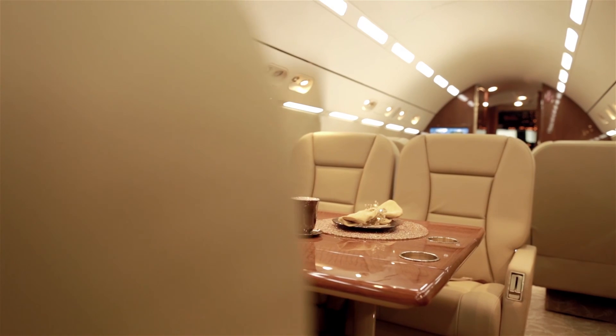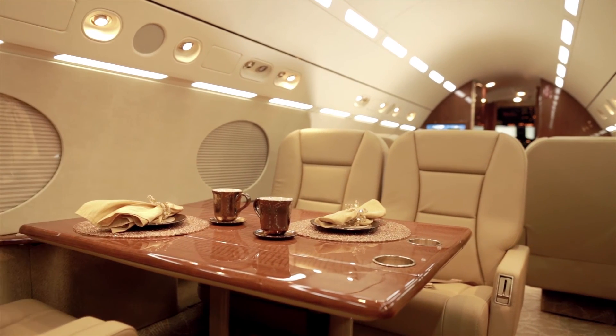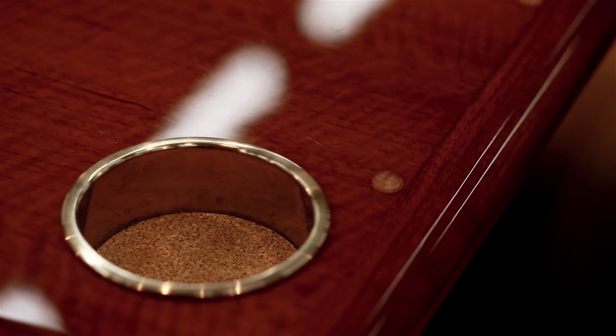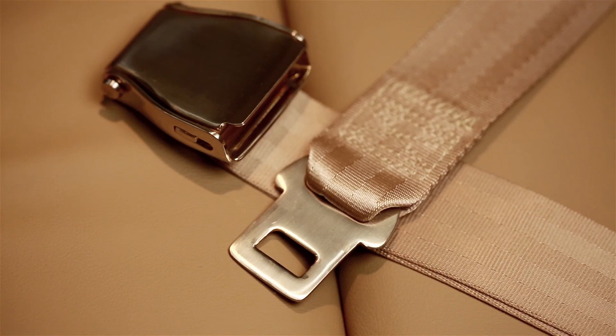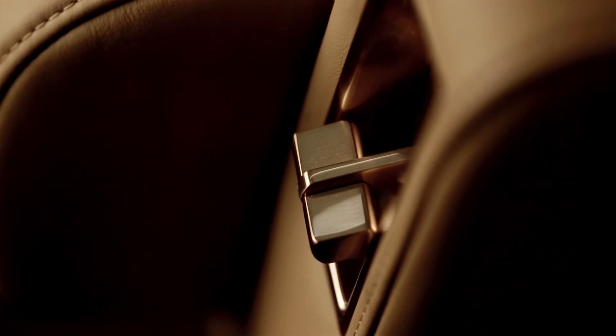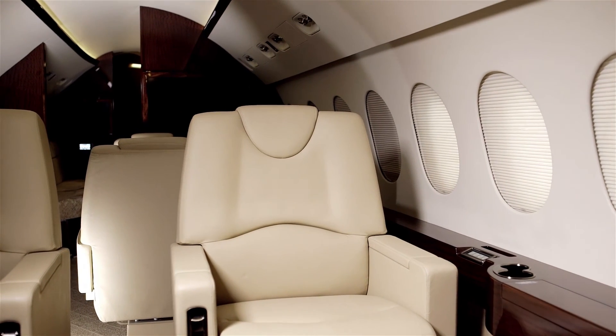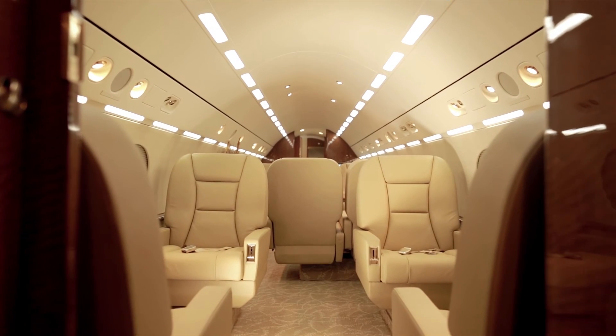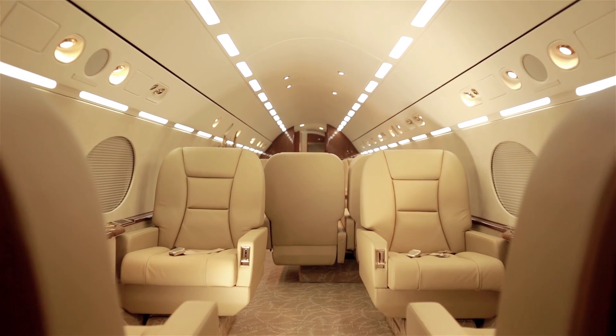Offering world-class interior refurbishment and redesign for all models of corporate aircraft, Westar Aviation has the capability and experience you can trust. From minor interior touch-ups like carpet or seats, to complete redesign including new cabinet seating arrangements, sidewalls, galleys, lavatories and complete entertainment packages, every job is completed to meet the exacting standards of even the most discerning owner.